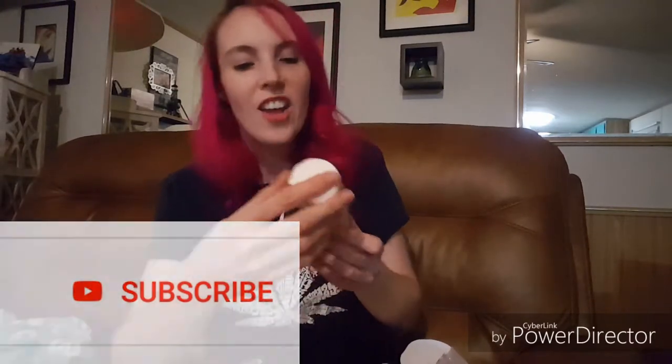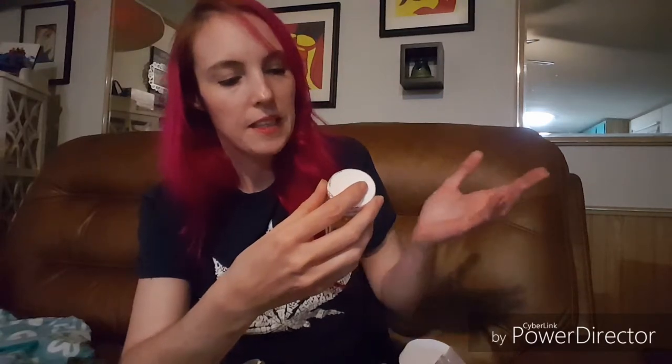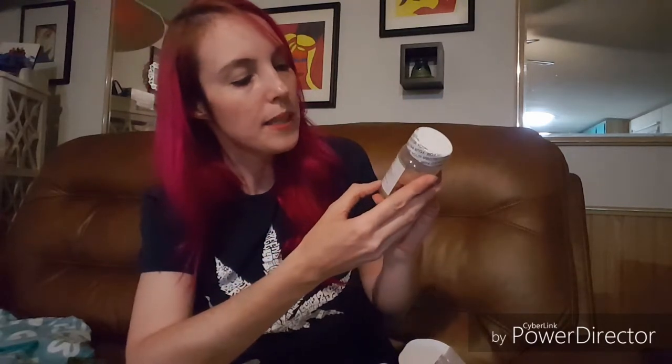Serving size one gummy, servings per container 20. I'm so excited to try all of these. Next I have — oh, another vape cartridge. This says CBD Distillery — or CBD Distillery, I'm not sure how it's pronounced. 200 milligram rechargeable CBD cartridge. It says GG Number 4 — maybe I'll look online and see if I can find a little bit more about this product.